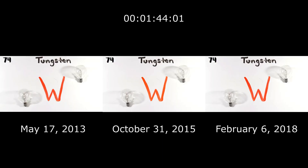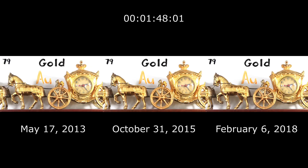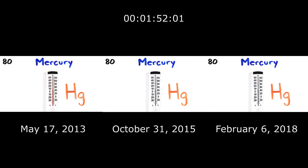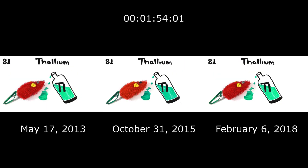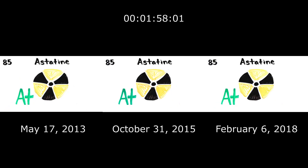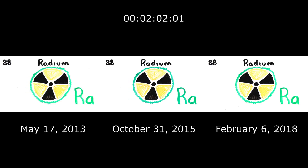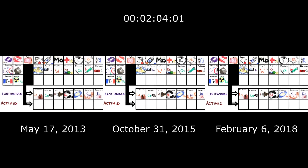Hafnium, Tantalum, Tungsten and then we're on to Rhenium, Osmium and Iridium. Platinum, Gold, to make you rich till you grow old. Mercury, to tell you when it's really cold. Thallium, and lead that isn't for your tummy. Polonium, Astatine would not be army. Radon, Francium will last a little time. Radium, then Actinides at 89.